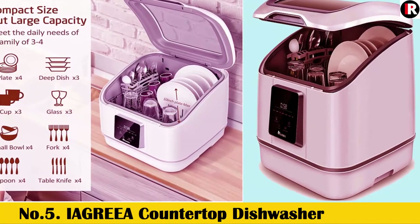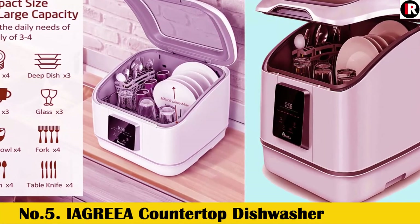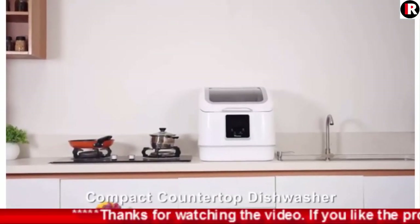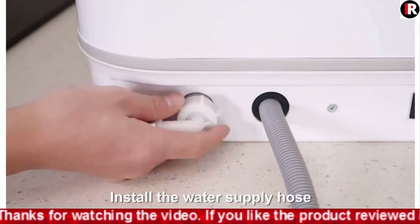Number 5: iagrea Countertop Dishwasher. Portable Compact Dishwasher with 7 Washing Programs, Anti-Leakage, Fruit and Vegetable Soaking with Basket, for Small Apartments, Dorms, and RVs.